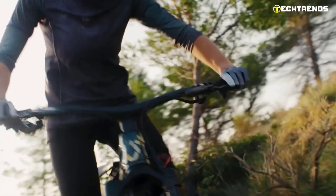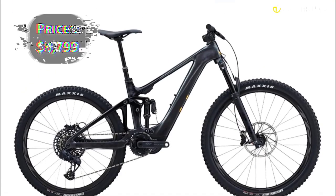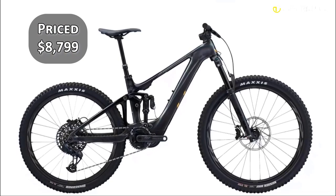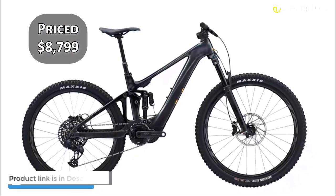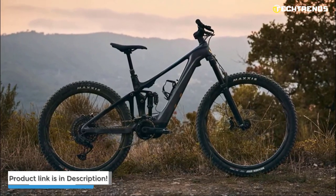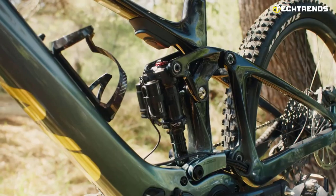It also features Magura MT Trail hydraulic disc brakes for powerful and controlled stopping. Enjoy a high-end electric mountain bike design with a user-friendly experience. At $8,799, the Intrigue X Advanced E+ Plus Elite is a high-performance option that delivers impressive comfort, control, and responsiveness, making it well worth the investment for riders seeking cutting-edge technology.